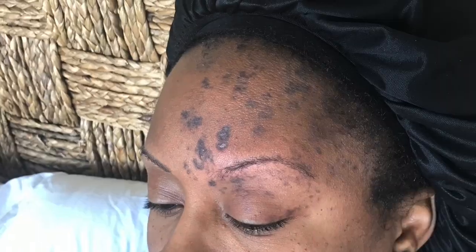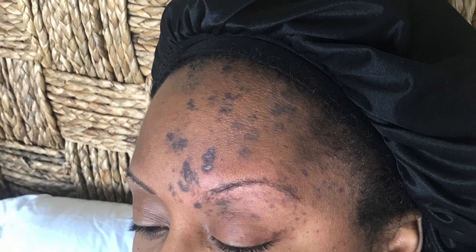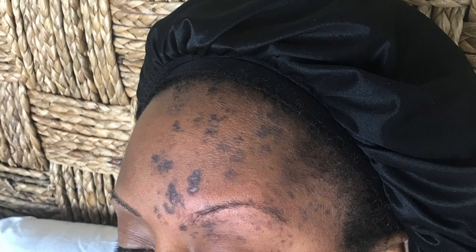Hey y'all, welcome back to Me Plus Three. Today I'm going to be showing you all a little bit of the skincare products that I use to recover from one of the most horrific times in my life, which was my shingles outbreak. If you want to see what I did to go from this... to this, keep watching.